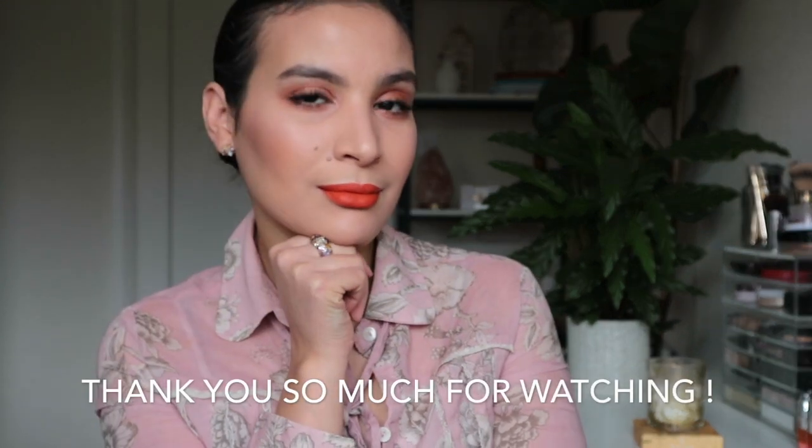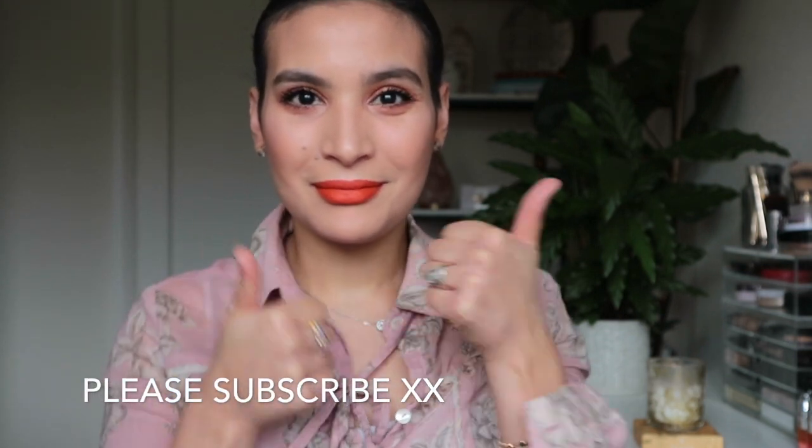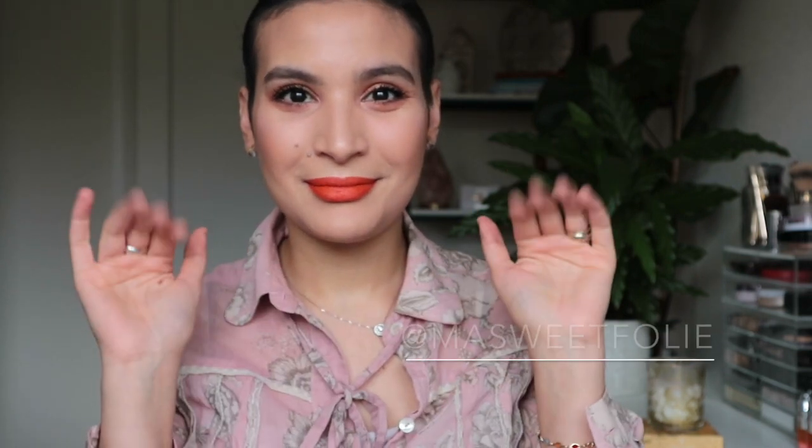To finish off the look I'm setting my face with the Insta Fix and Go. And there you go guys — this is the final makeup look! I hope you enjoyed the video. Thank you so much for watching. Please don't forget to give a thumbs up, share, and subscribe if you haven't already. I will see you in my next video — bye!